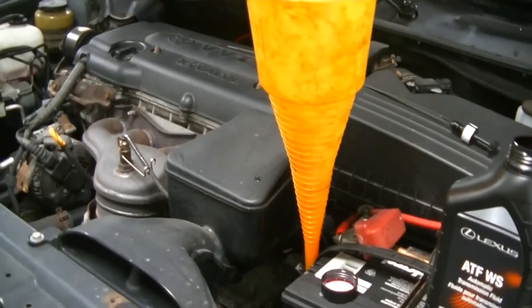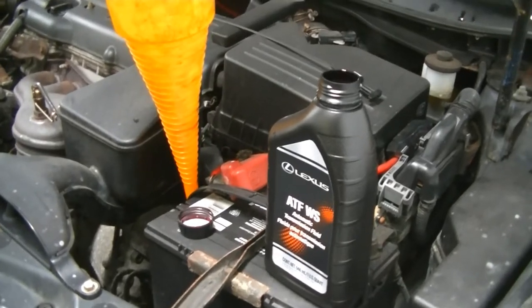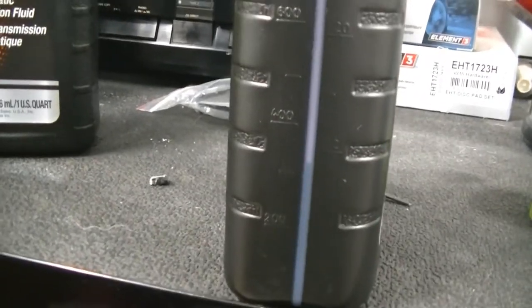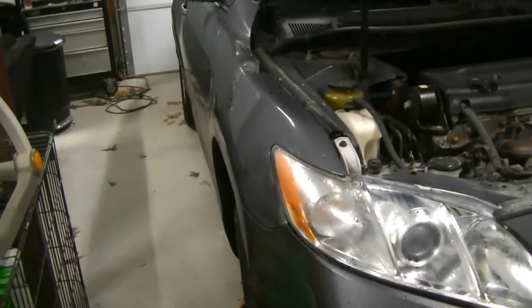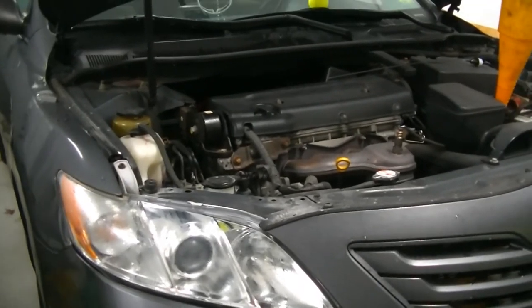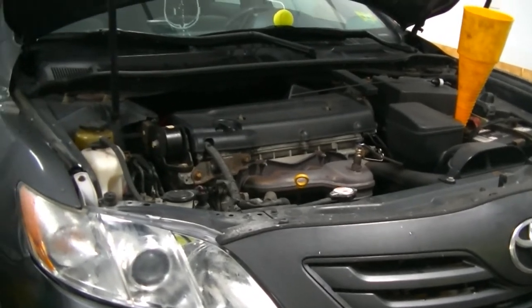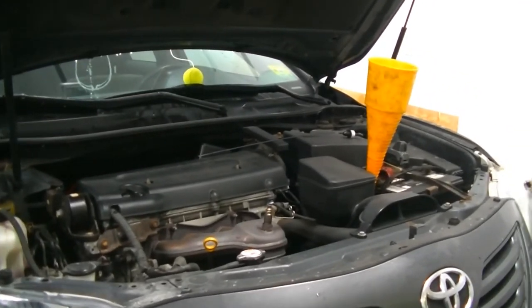You want to flush most of the fluid out of the trans but you don't want to do it all in one shot. I like to do three drain and fills, let it circulate through the trans. That way you know you're getting everything out of the valve body and cleaning everything with the fresh fluid. Transmission fluid is very high in detergent so it is a cleaner — it will clean things. We put right about what we drained back in. We're going to get the car down, get the funnel out, put the dipstick back, and take it for a ride around the block to let that new transmission fluid circulate through everything.